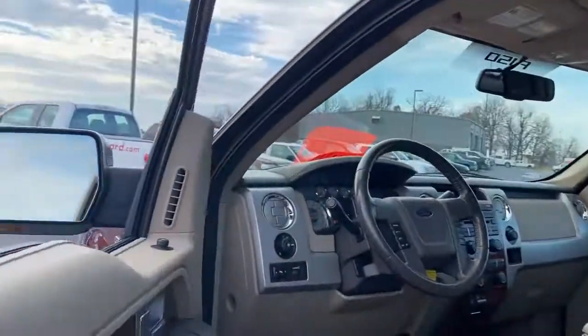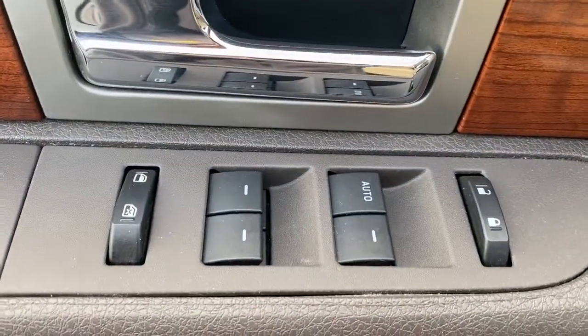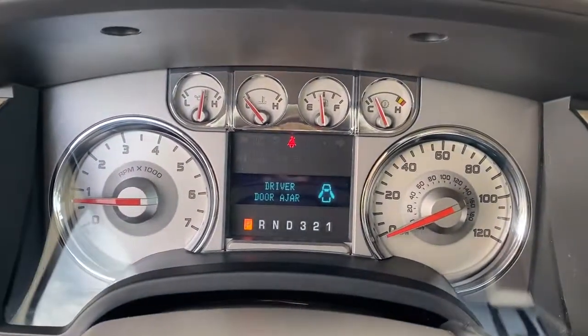These are just some of the great options this vehicle comes with: electronic stability control, seat memory, trip computer, power windows, four-wheel disc brakes, and power steering.